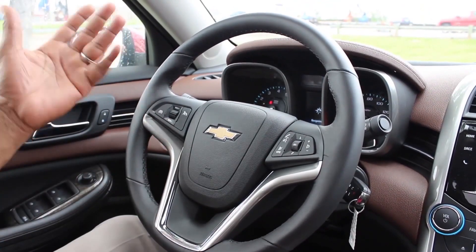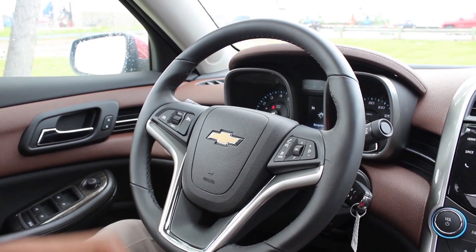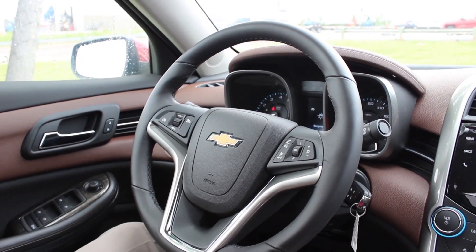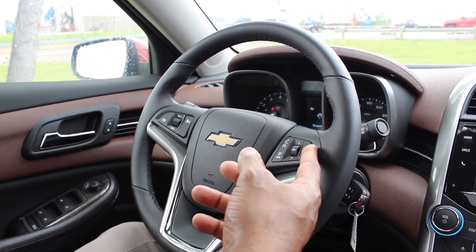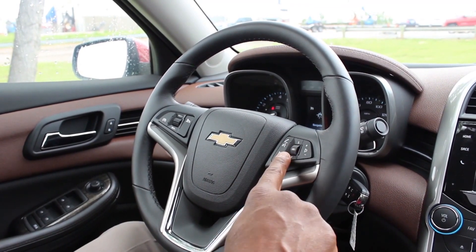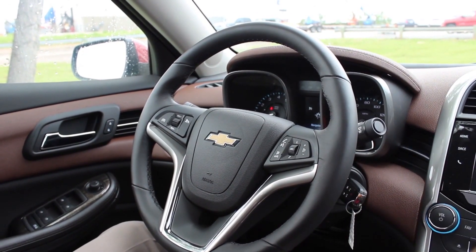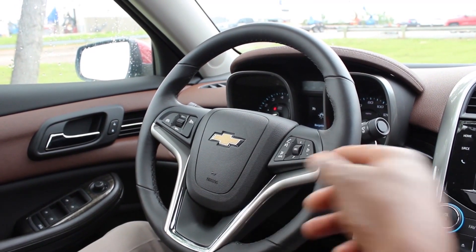Here we have your cruise control, which is very easy to use. Basically, you just turn on your cruise, hit set, and you can also resume your speed or cancel it. On the right here, you're going to have your Bluetooth, your volume controls on the steering wheel, and your source button. With your source button, you can go from AM to XM to FM radio. If you scroll up, you're going to get a list of your favorites; scroll down, same deal.